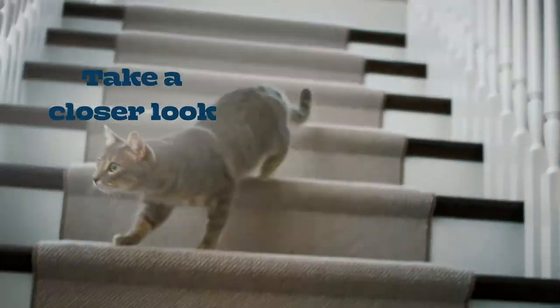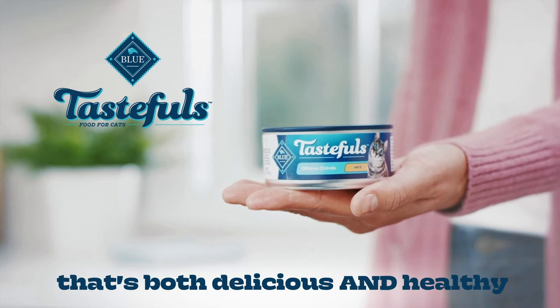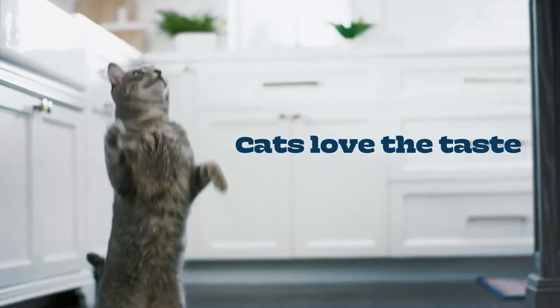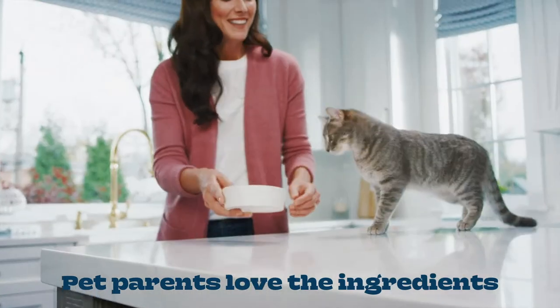There's something that both cats and their parents are looking for — an irresistibly tasty cat food that's healthy, too. Blue Tastefuls is loaded with delicious natural ingredients that both cats and pet parents love.